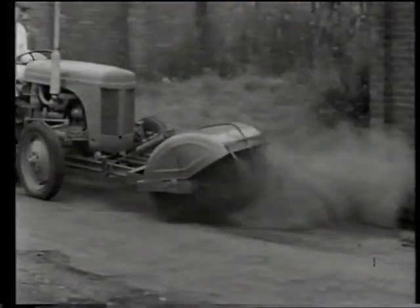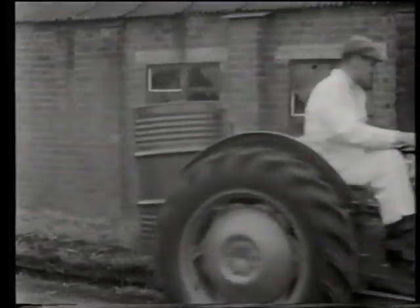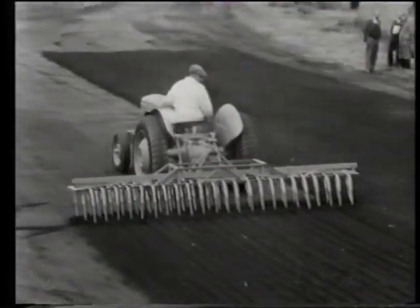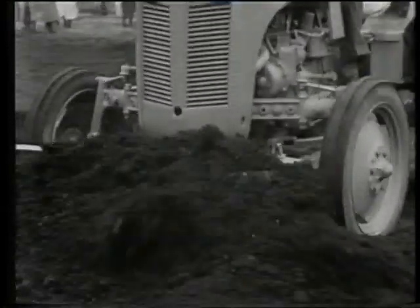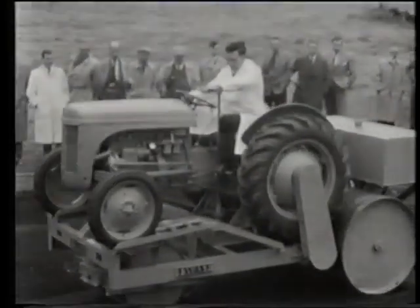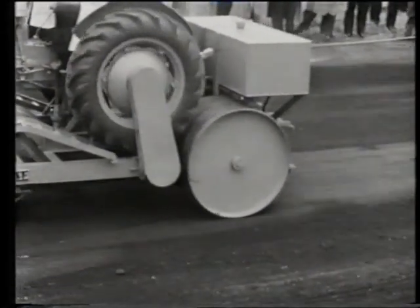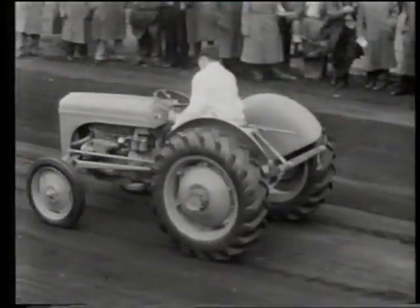The uses of the TE20 went beyond farming. A range of 60 different implements took the tractor to places it had never been before — playing fields, building sites, road construction. The roller was chain driven from the power unit's rear wheels and steered through an independent system. When the power unit was required elsewhere, it was a matter of minutes to disconnect.